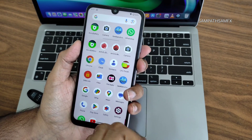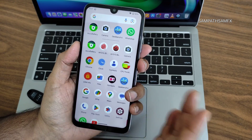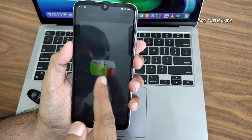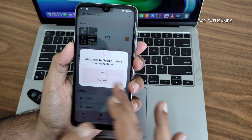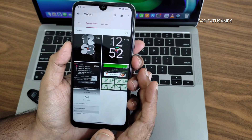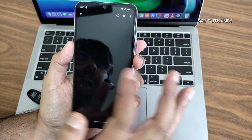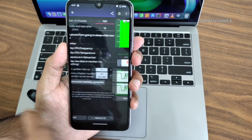If you're new to this channel, hit the subscribe button and press the bell icon for notifications. If you like the video, give it a like. We'll also show the CPU throttling test. Note: you won't get a file manager app pre-installed in this ROM — you need to install one manually. Here is the throttle test score with a 100-thread test.